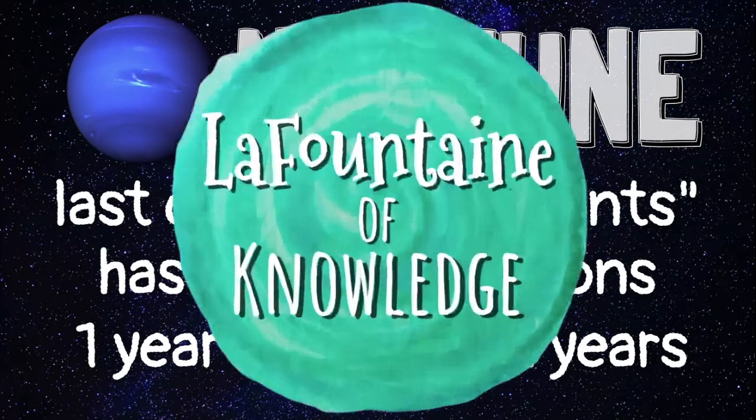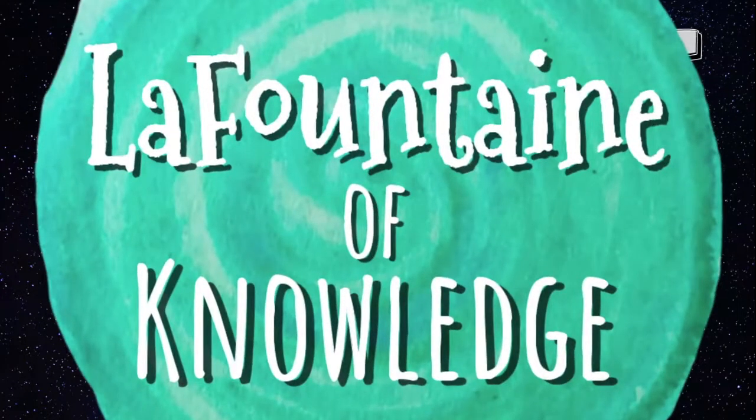This video was created by LaFontaine of Knowledge. For lesson materials that go along with the video, be sure to check the link in the video description. And subscribe to my channel for more videos like this.